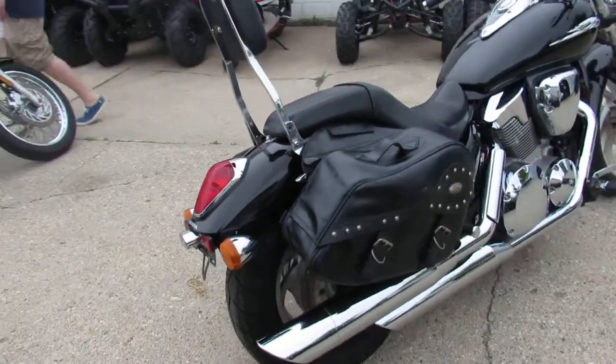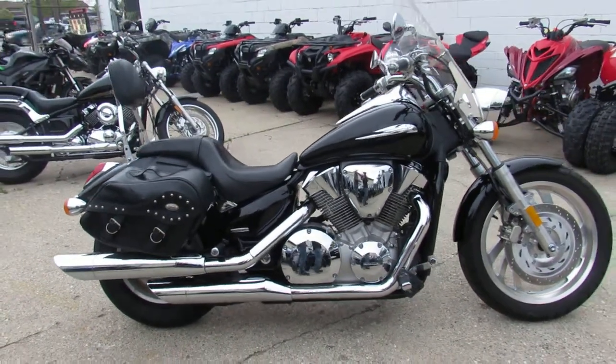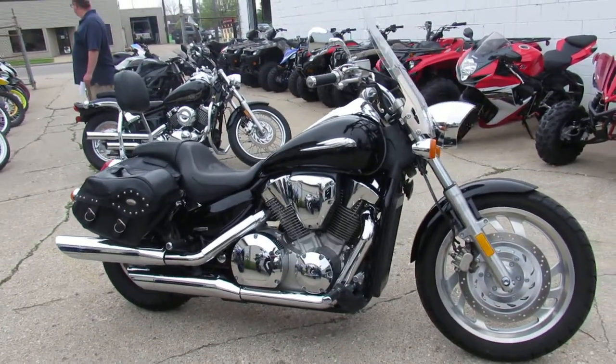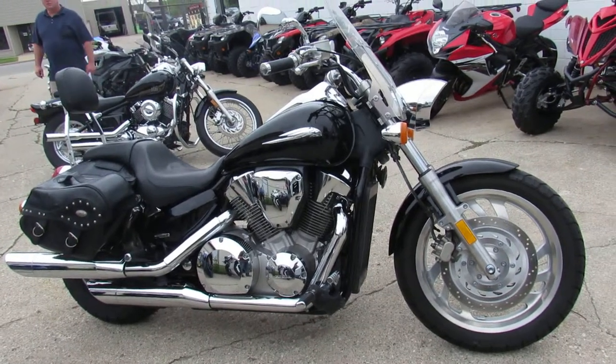You guys can buy with confidence — a great bike for the money. This one won't be here long. Keep an eye on our Facebook page, our YouTube channel, our website. Call today and you can ride today. It's riding season. ApprovalPowersports.com.